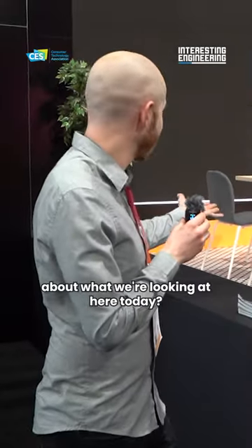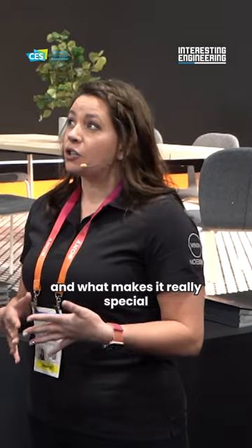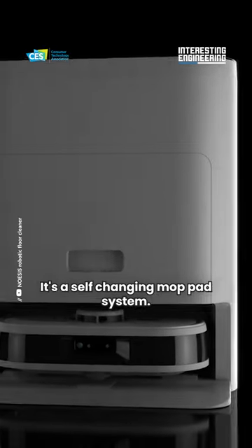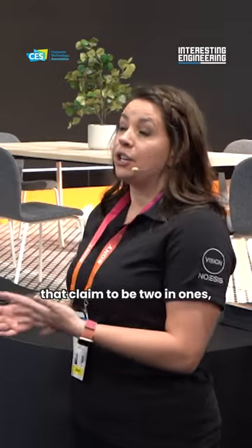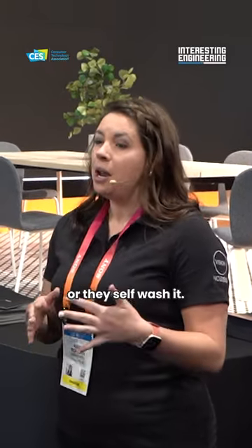So can you tell us a little bit about what we're looking at here today? It is a robotic floor cleaner and what makes it really special is the innovative docking station that we have. It's a self-changing mop pad system. When you look at other robots in the category that claim to be two-in-ones, they either reuse the same pad or they self-wash it.